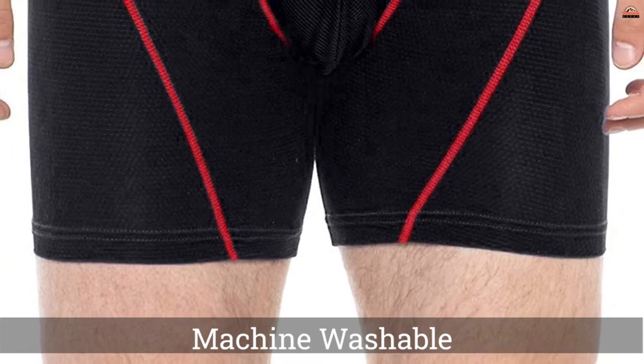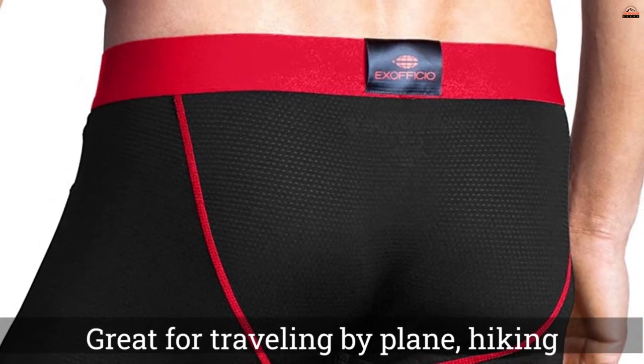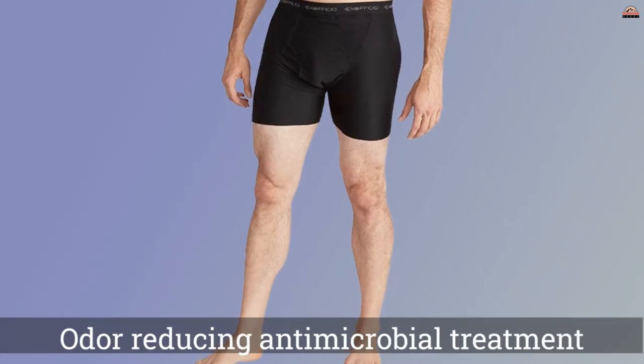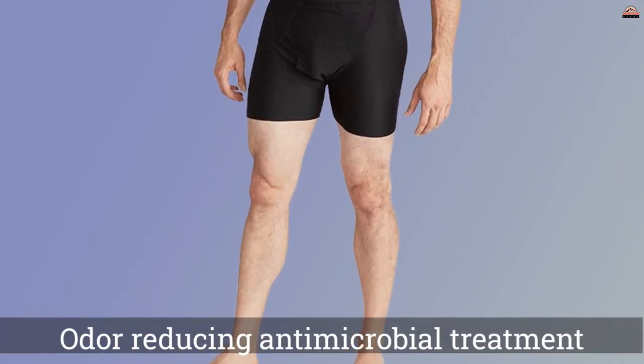Being all synthetic, there's always the odor control concern. But these come with a molecularly bonded antimicrobial treatment, meaning it's not going to wash out as easily as some do. What makes these great is how quickly they dry.